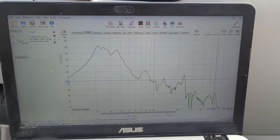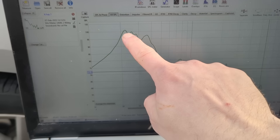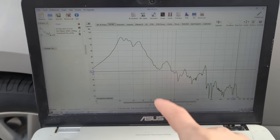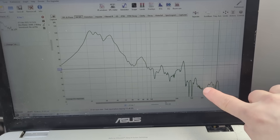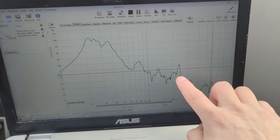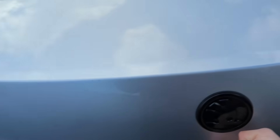There we go - all done. In this particular case we have a response from about 23 hertz and it just goes down. The crossover in the amplifier has an infrasonic at 10 hertz and goes all the way up to 400 hertz. All of what we're seeing is not the amplifier or the DSP but the actual cabin response.